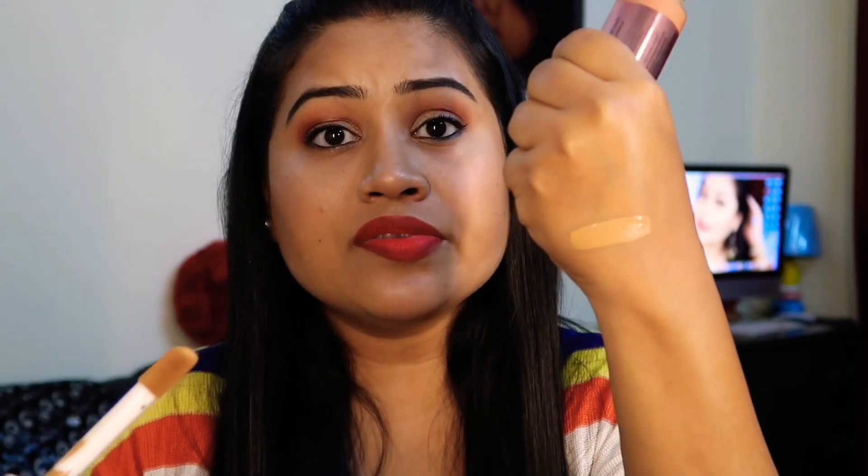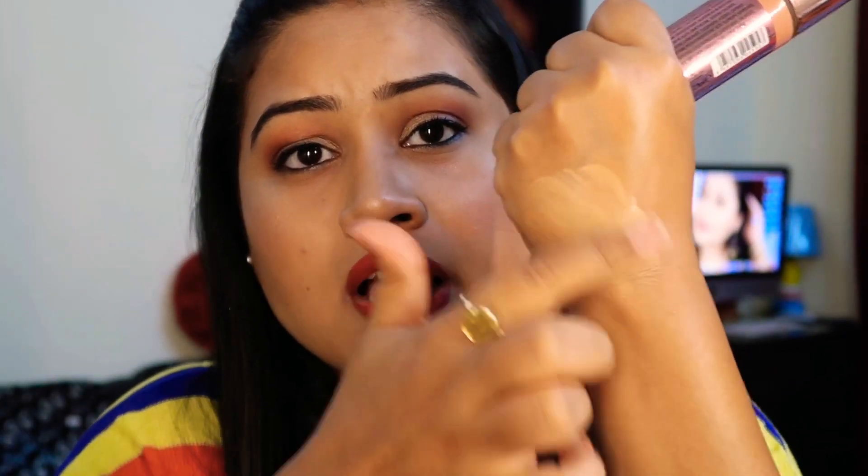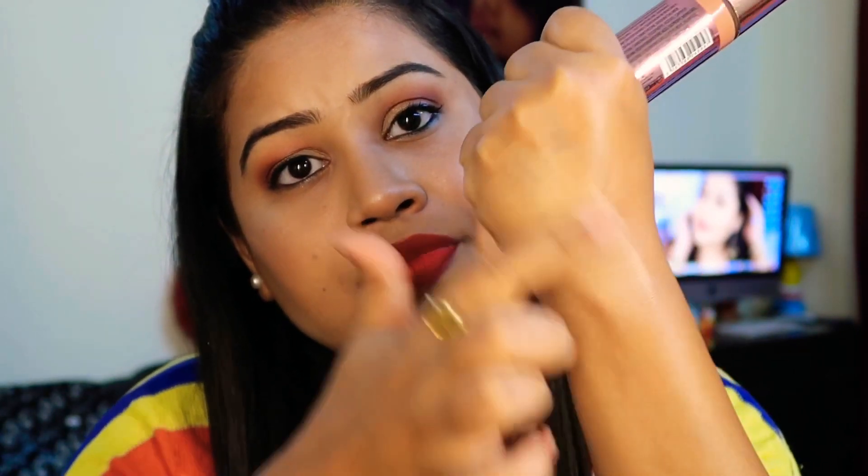I also have a foundation here — the Makeup Revolution Concealer and Define Full Coverage Foundation. This is shade F11, which is actually a wrong shade for me; my shade is F10.5. So if you have my shade, please don't order F11. But this is very high, full coverage and comes in 23ml and will last 12 months. You can blend it with your hands in liquid form.